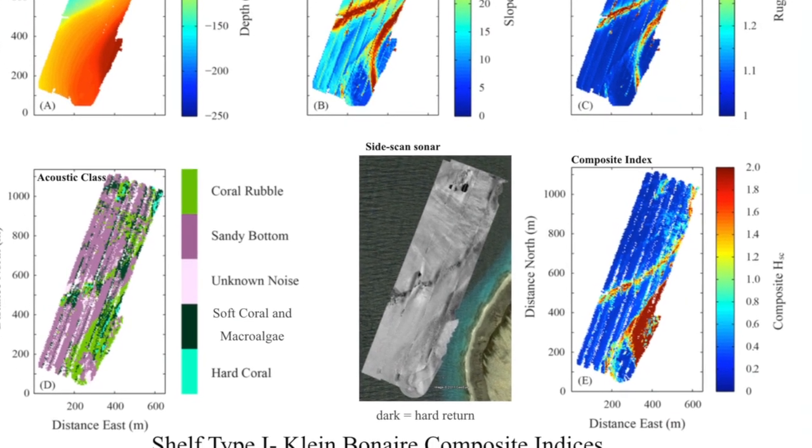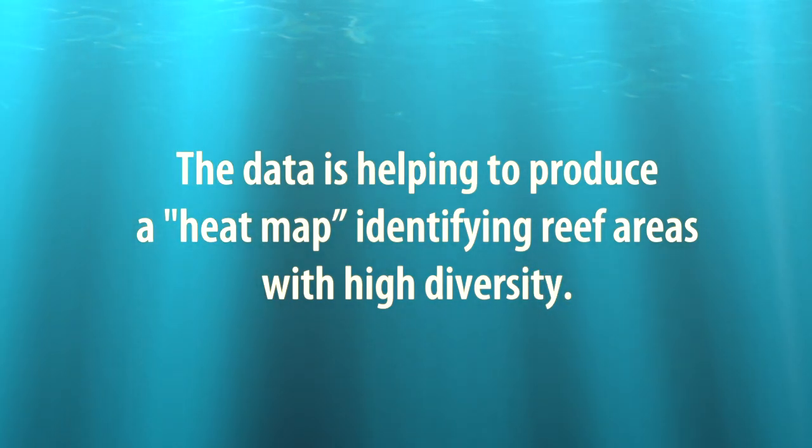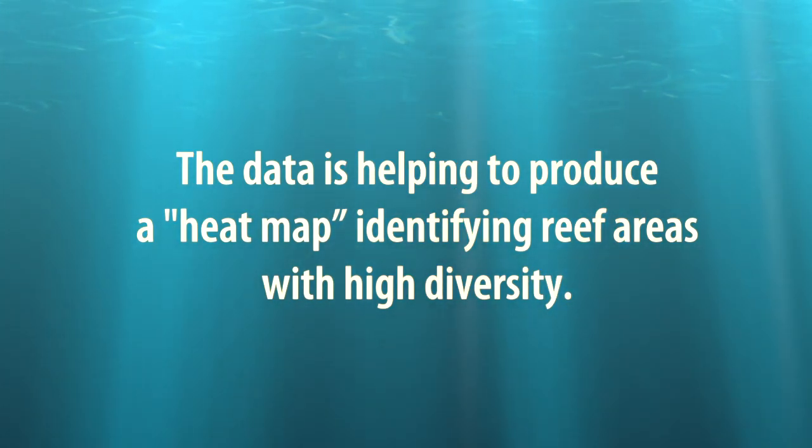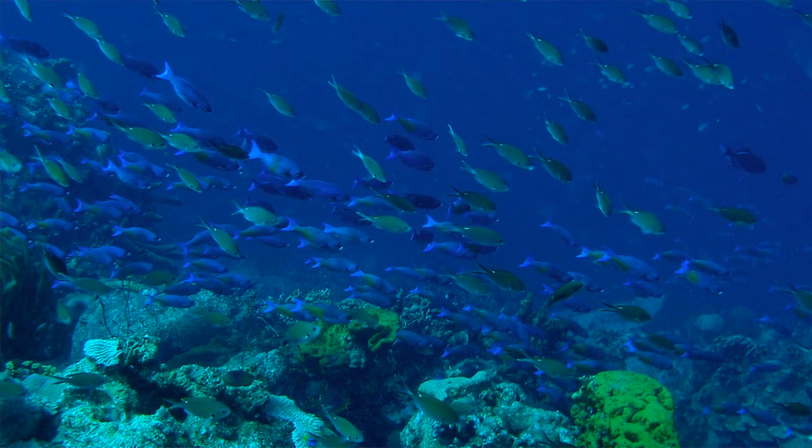We wanted a way to bring all these metrics together to give us a kind of heat map that says this is a likely area where we're going to find a high diversity index, and it allows us to downplay other areas that are unlikely to support a real thriving system.